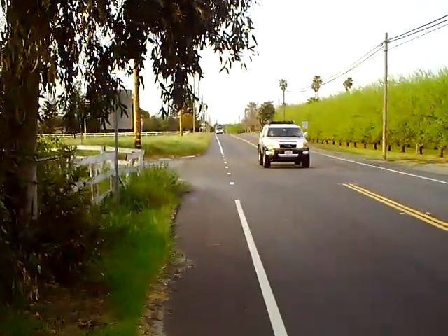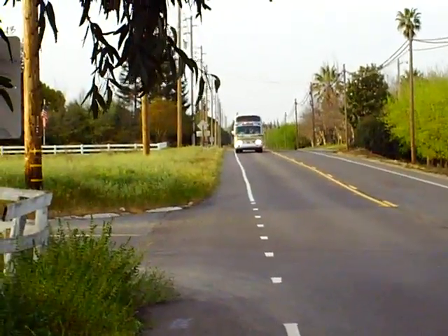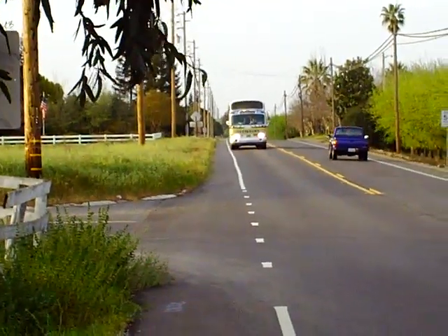I'll zoom it in — it might get a little choppy, but at least I'll see it coming. Here he comes. And here's the bus.